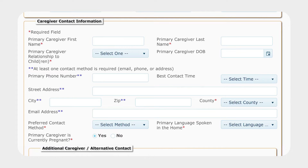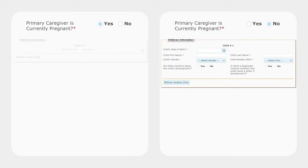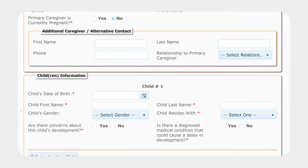Is the caregiver pregnant? Yes or no? Depending on how you answer, you'll be asked later in the form for information on the child or the pregnant person. If the services are for children, include all children under age 3 in the household who would benefit from Help Me Grow services. Do you have additional contact information for another caregiver in the household? If so, enter the information here under Additional Caregiver / Alternative Contact.